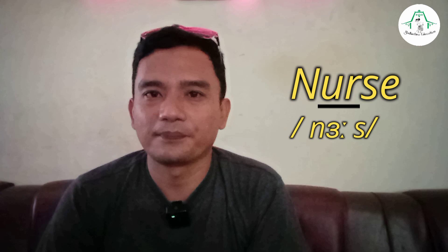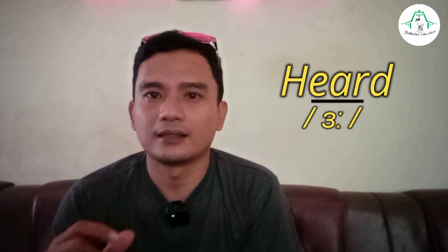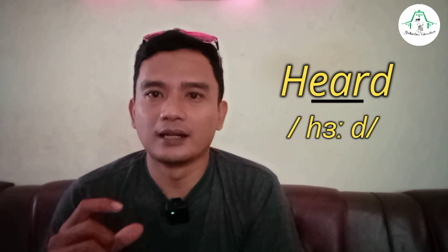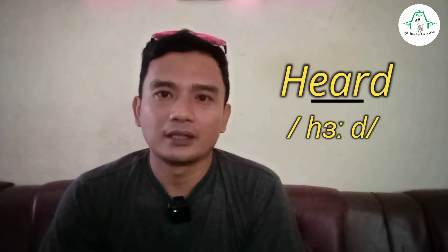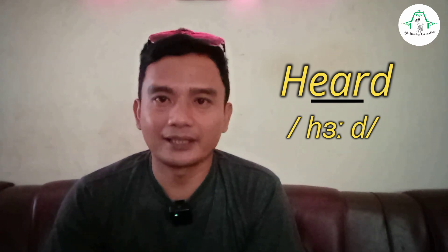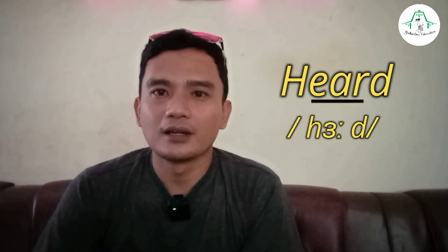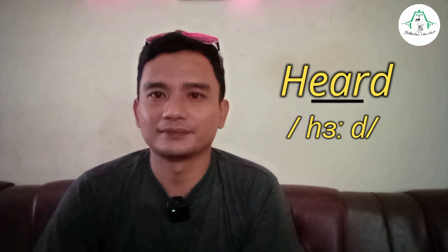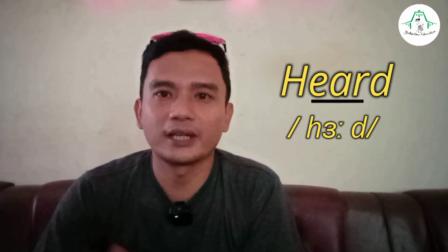The next word — how to pronounce this word: 'heard.' There is a long ɜː sound in this phonetic symbol: heard, heard. You can try this to improve your English pronunciation.